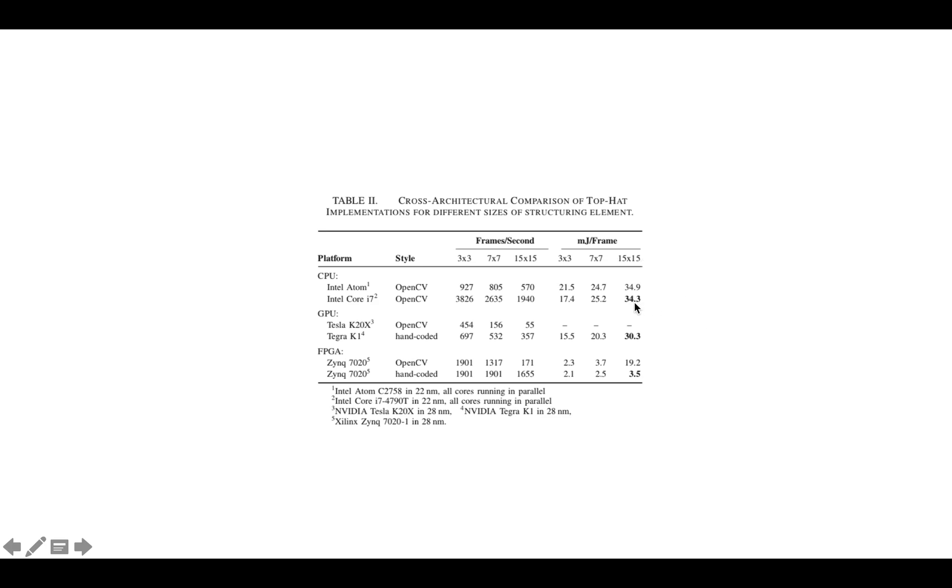They highlight that the Core i7 needs 34 millijoules per frame, the Tegra K1 needs 30.3 millijoules — the Tegra K1 being an NVIDIA GPU SoC fabricated in 28 nanometers — and the Zynq uses just 3.5 millijoules per frame. So the Zynq uses quite a bit less energy than the GPU or CPU. I was kind of surprised how similar the millijoules per frame were for the CPU and GPU — not as big a difference as I would have imagined.